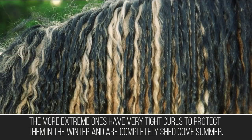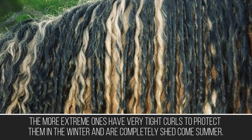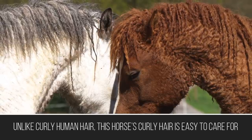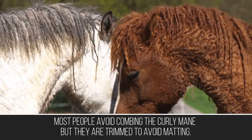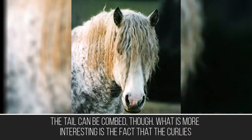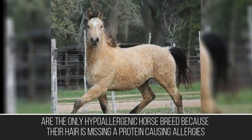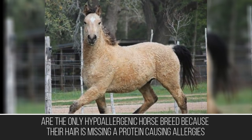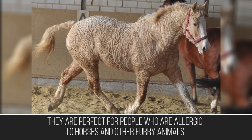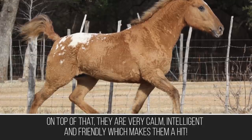The more extreme ones have very tight curls to protect them in the winter that are completely shed come summer. Unlike curly human hair, this horse's curly hair is easy to care for. Most people avoid combing the curly mane but it is trimmed to avoid matting, though the tail can be combed. Most interestingly, Curlies are the only hypoallergenic horse breed because their hair is missing a protein that causes allergies, making them perfect for people who are allergic to horses. On top of that, they are very calm, intelligent, and friendly.